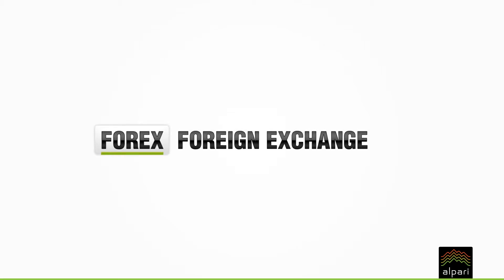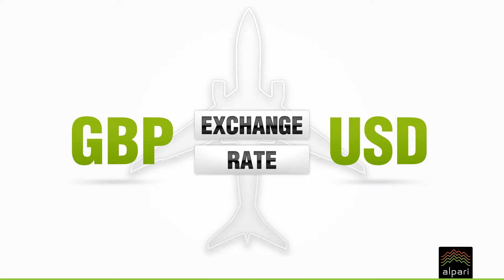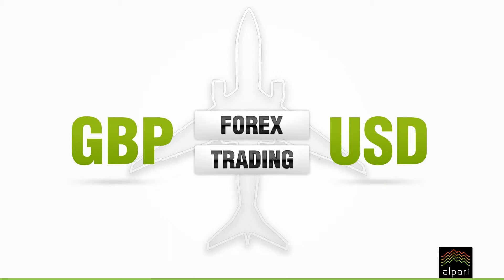Forex stands for foreign exchange and is also referred to as FX. An easy way to understand the foreign exchange market is to think of it as changing money when you go on holiday abroad. When you change money you sell your normal currency and buy another currency at the current exchange rate. In effect you have traded currency, and this is very similar to forex trading.